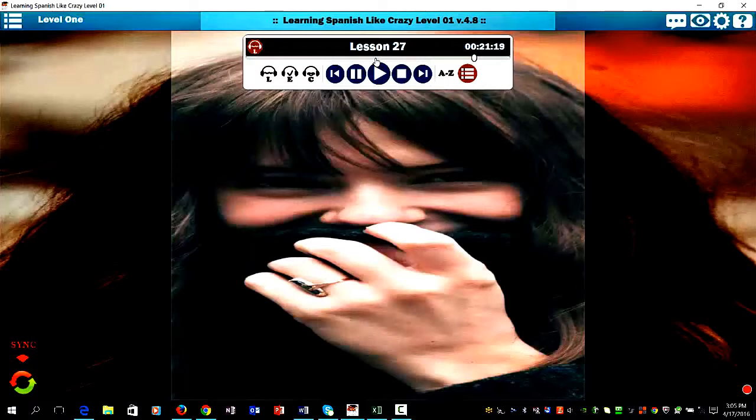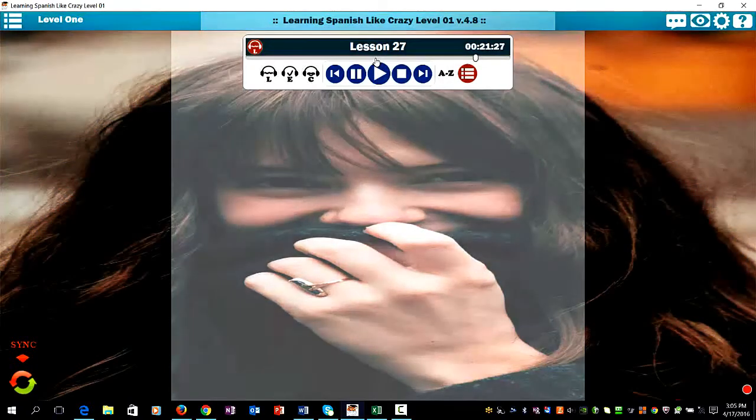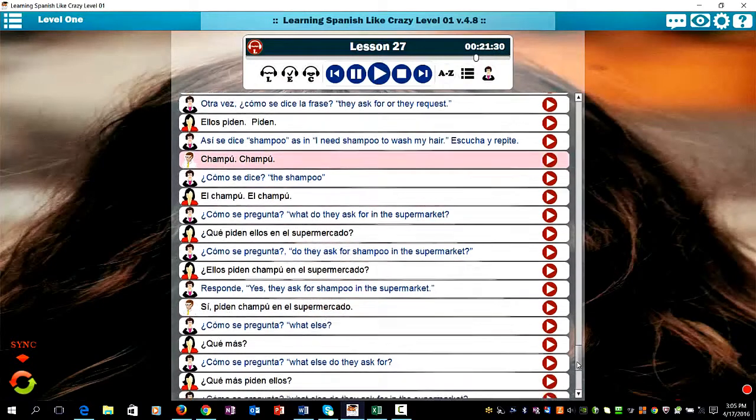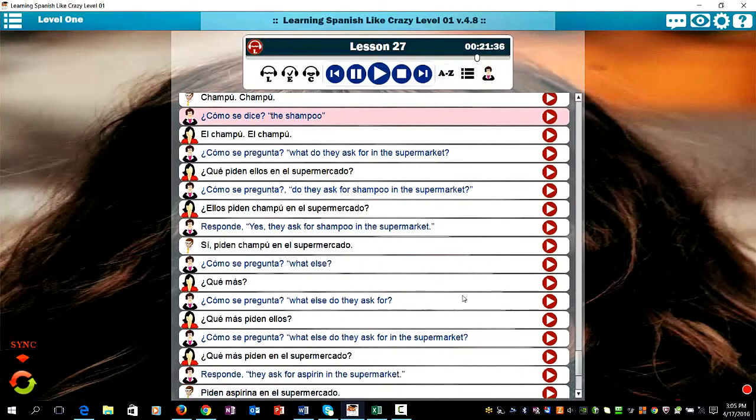Así se dice 'shampoo' — as in, 'I need shampoo to wash my hair.' Escuche y repite. Shampoo. Shampoo. ¿Cómo se dice 'the shampoo'? El shampoo.